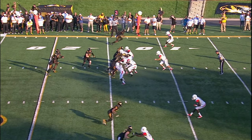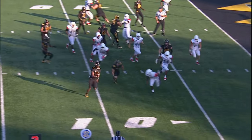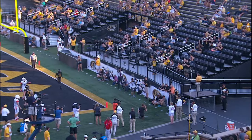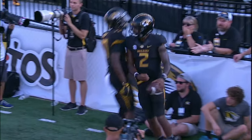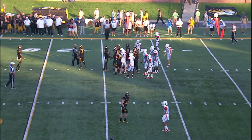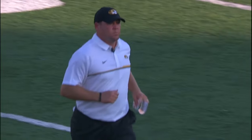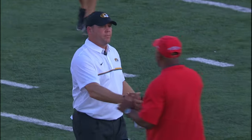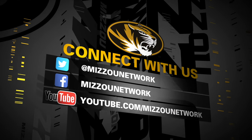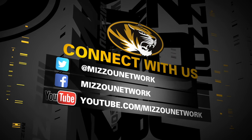Wing to the left is Haneke, Xanders takes the snap, zone read keeps it running right, gets a block, bounces it outside at the 10, to the 5, to the pylon. Touchdown, Missouri, with 8:17 to play. Marvin Xanders extends the lead. That's the ball game — Missouri wins it, a school record, 79 points today, as Missouri puts up just under 700 yards of total offense and beats Delaware State 79-0.